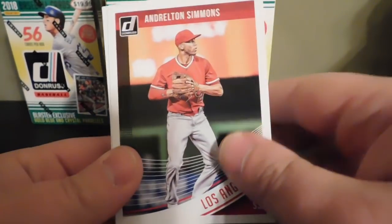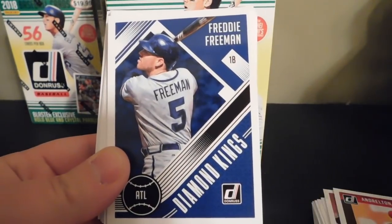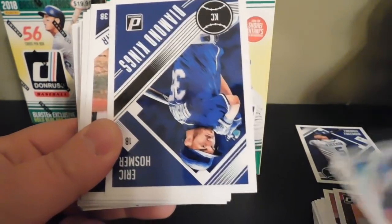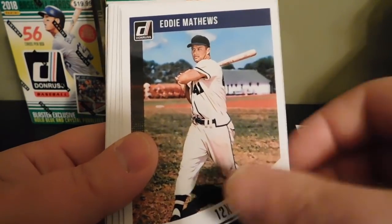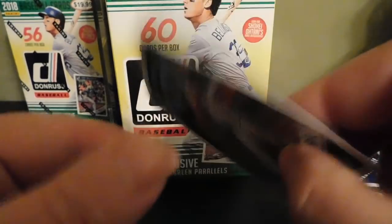We got Andrelton Simmons, a Diamond Kings of Freddie Freeman, a rated rookie of Dustin Fowler, a Diamond Kings of Eric Hosmer, and an Eddie Matthews — plus an Eddie Matthews variation. It's the 12-time All-Star.